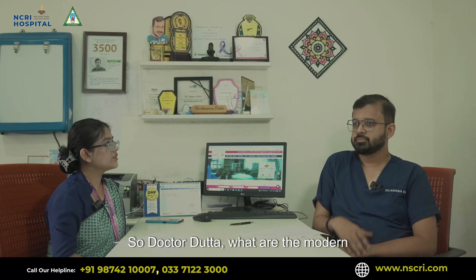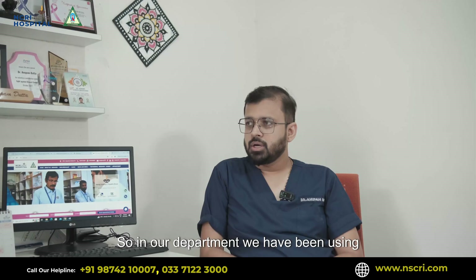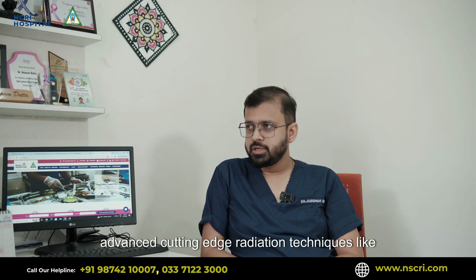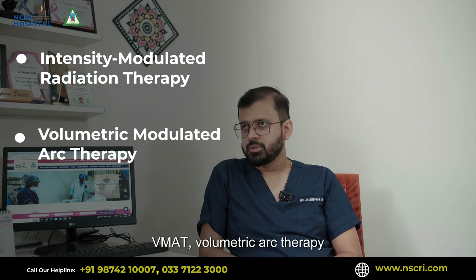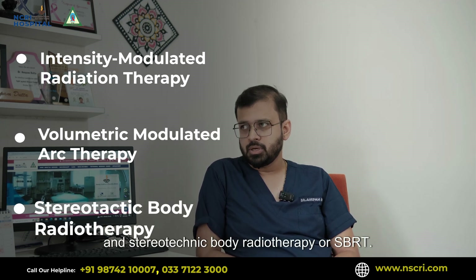So Dr. Datta, what are the modern radiation techniques that you use in your department? In our department we have been using advanced cutting-edge radiation techniques like IMRT — which is intensity modulated radiotherapy — VMAT, volumetric arc therapy, and stereotactic body radiotherapy, or SBRT.